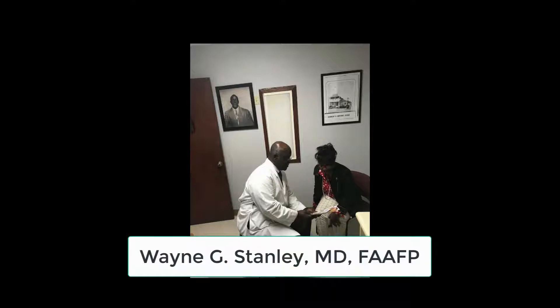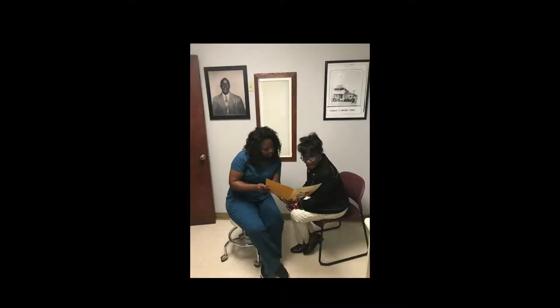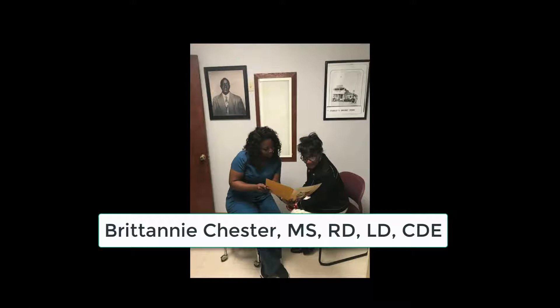Dr. Stanley has educated many diabetes patients in his 29 years in private practice. As a registered dietitian in his practice, I have noticed the time he takes to educate his patients. Through this guide, we have mentioned the important topics to discuss when providing diabetes self-management education.